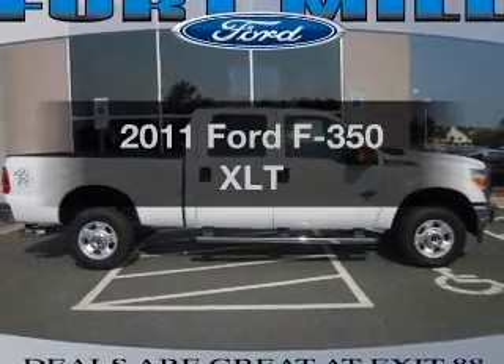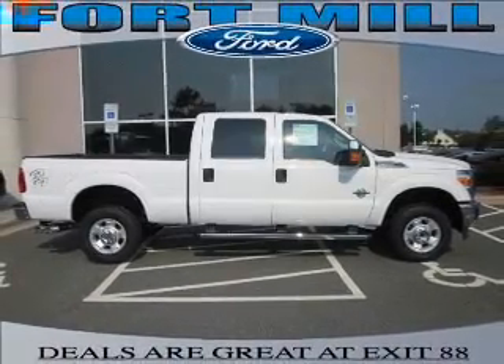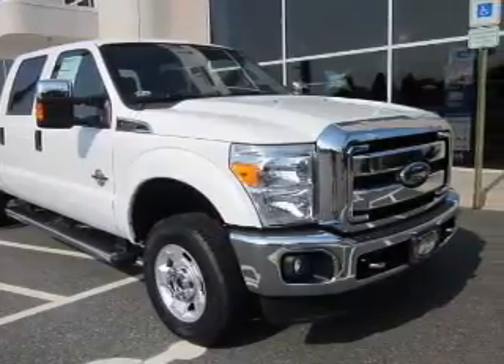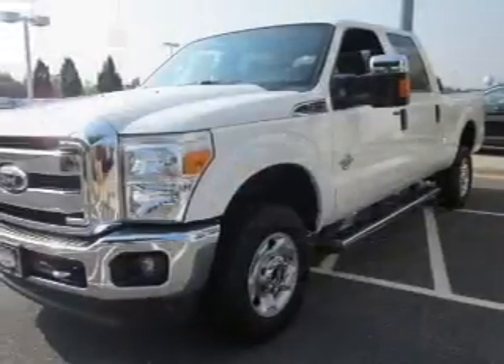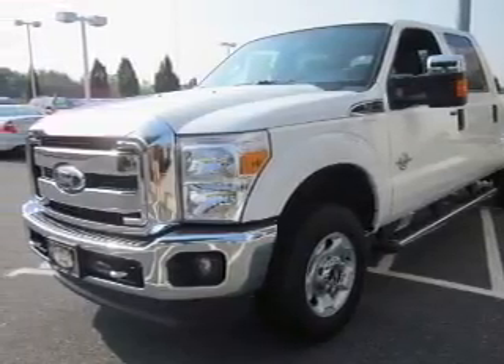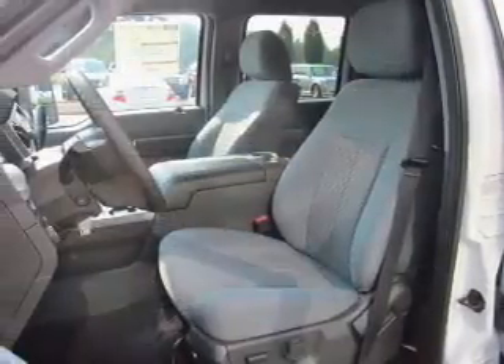Presenting the 2011 Ford F-350. If you're looking for a first-rate auto, this one could be yours today. With a powerful eight-cylinder engine connected to a smooth-shifting six-speed automatic transmission, the anti-lock braking system will help deliver you safely to your destination.